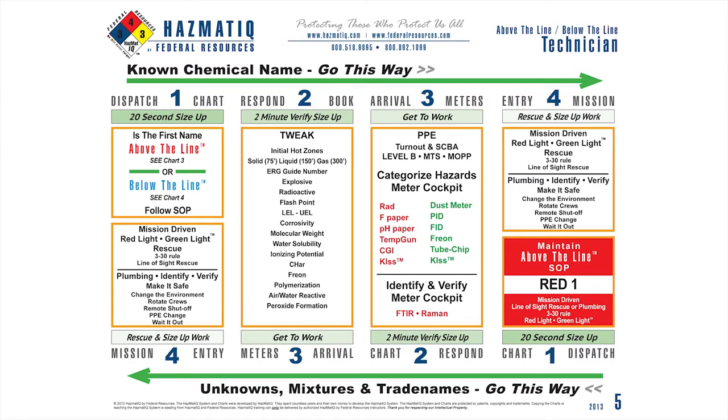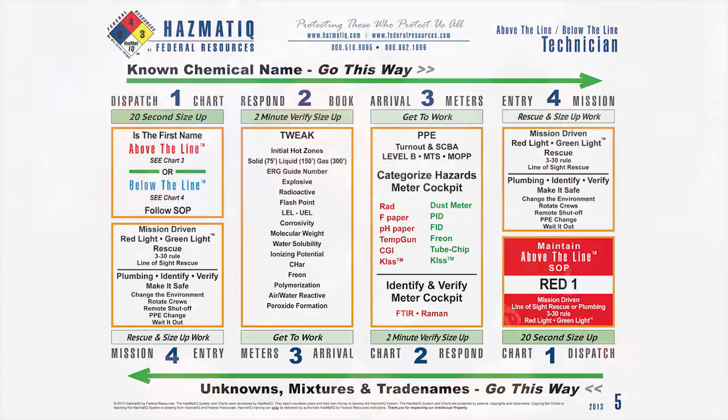Step three, we're going to identify our PPE and our meters. Our PPE is somewhat driven by who we work for. If I'm a firefighter, I'm going to start out in turnout gear. If I'm military, industry, or something else that doesn't have turnout gear, I need my multi-threat suit, my level B — something other than turnout gear. Step four is straight up mission, red light, green light. We're going to go in there and we're either going to do rescue or plumbing. Plumbing is anything that's not rescue.